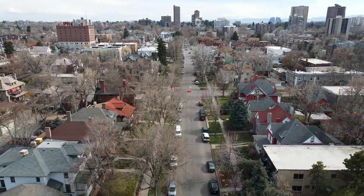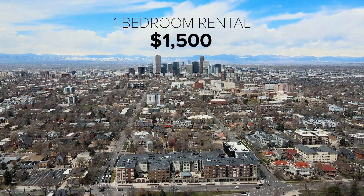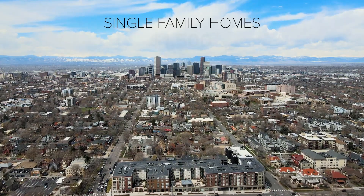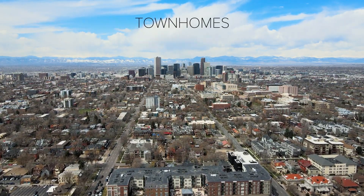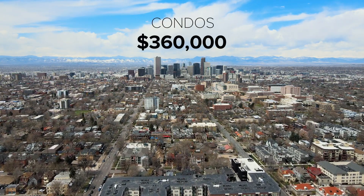So what does it cost to live here? Well, for perspective, a one-bedroom rental will go for about $1,500. In the last six months, single-family homes in this neighborhood have sold for an average of $600,000, and townhomes have been closing at $460,000 on average. Condos, just under $360,000.